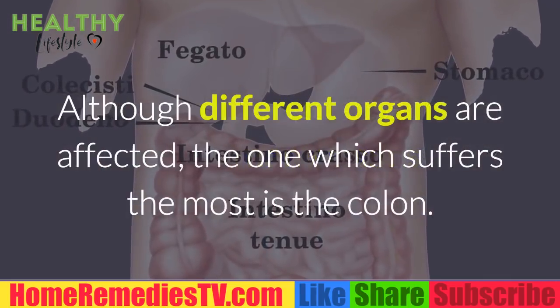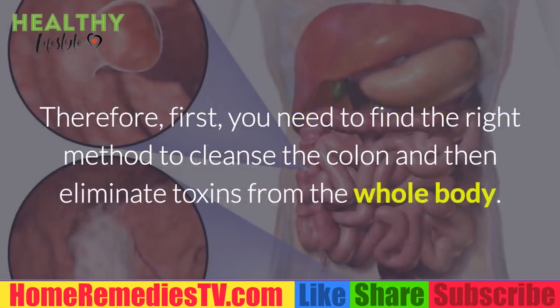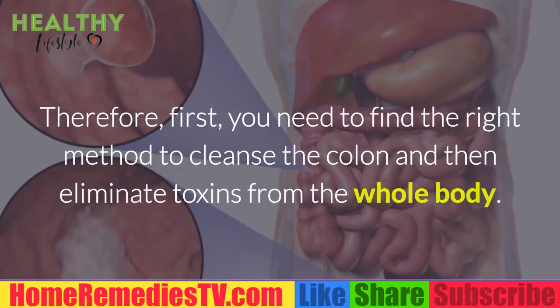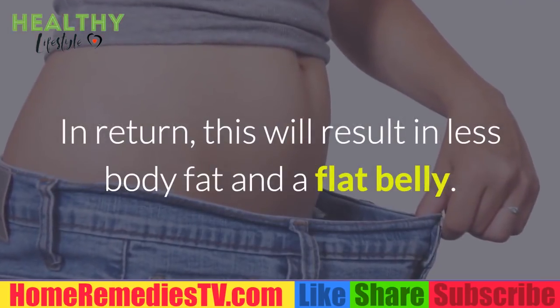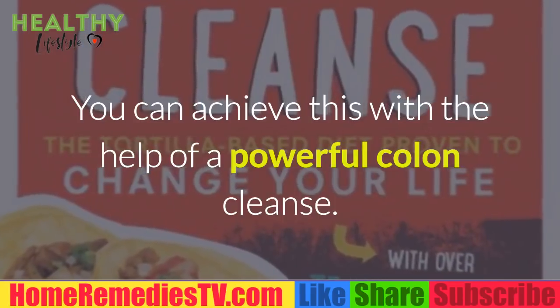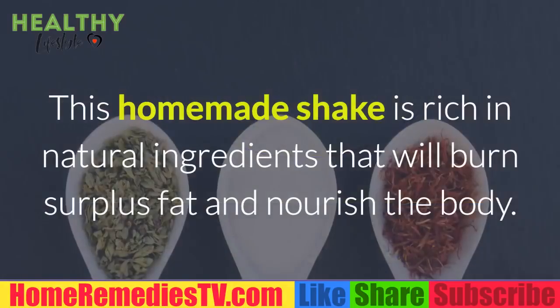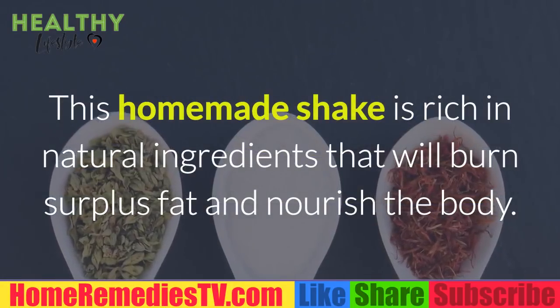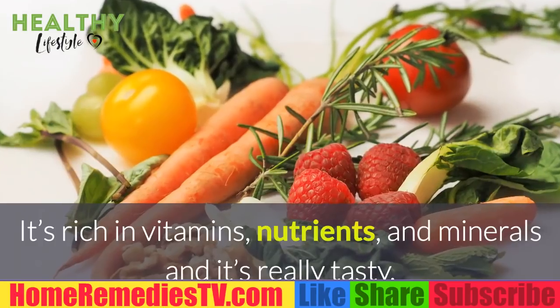Unfortunately, many health problems such as obesity and organ damage appear as a result of too many toxins in the body. Although different organs are affected, the one which suffers the most is the colon. Therefore, you first need to find the right method to cleanse the colon and then eliminate toxins from the whole body. In return, this will result in less body fat and a flat belly — achievable with the help of a powerful colon cleanse remedy.